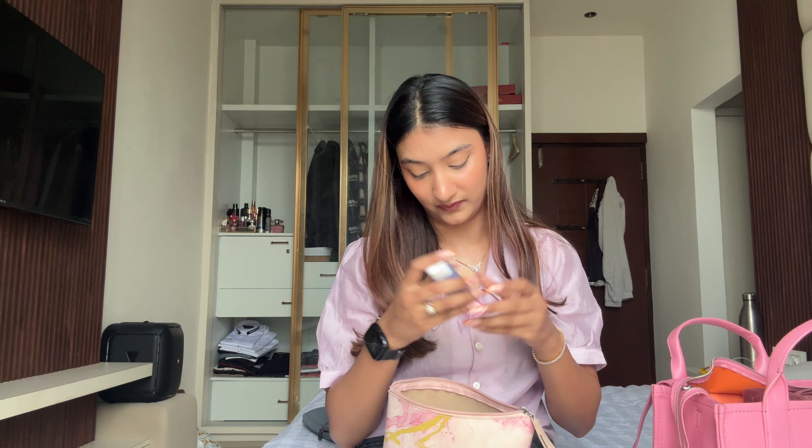Next up is a random Amazon find — this is a phone screen cleaner. I also use it on my laptop and on other phones. You just spray this and wipe it, and I personally feel it's very useful.